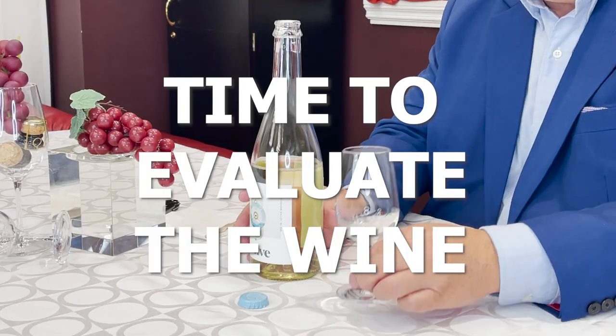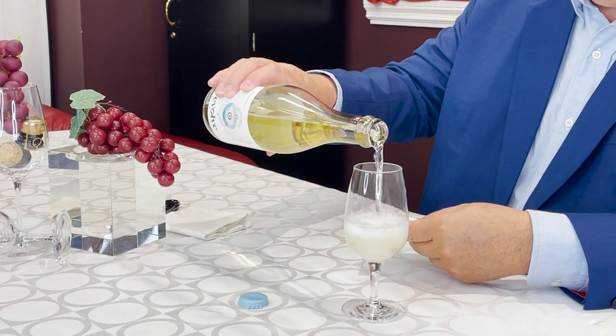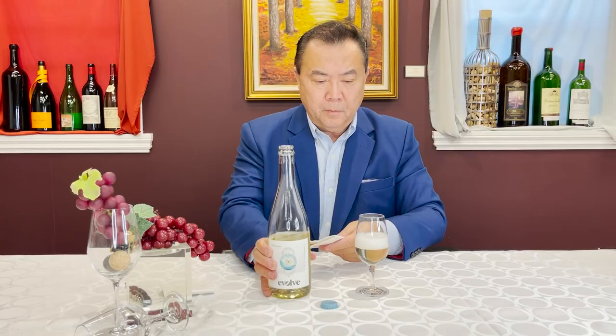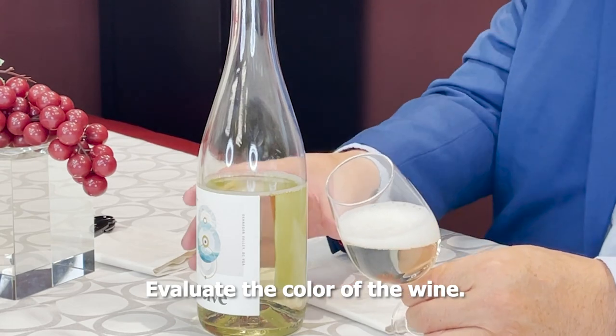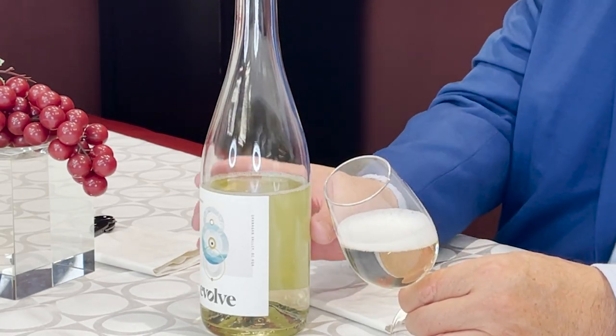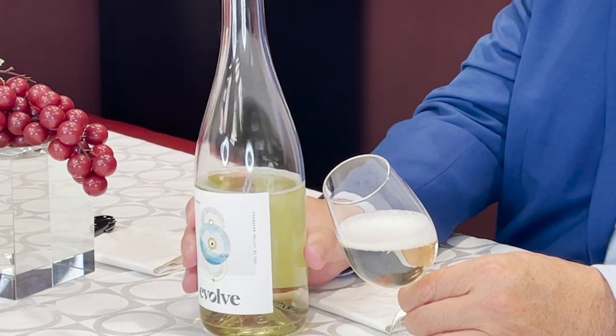So let me do exactly that. Lovely bubbles coming out, beautiful froth, and I'm seeing some delicate bubbles. The colour is indicating to me that this wine is a number of years old — it's not exactly the sort of light pale; it's a little bit darker.